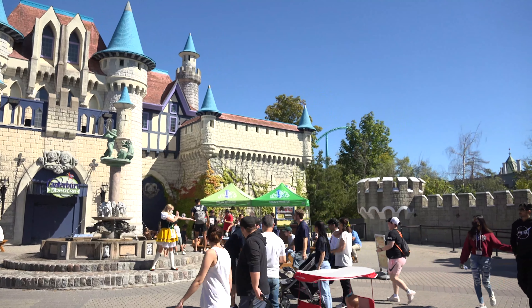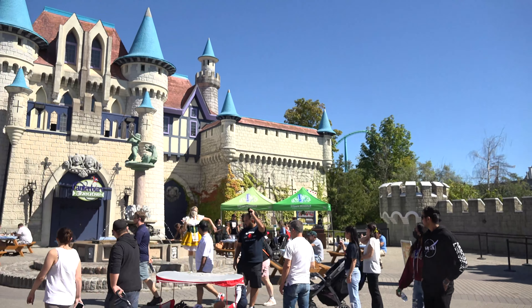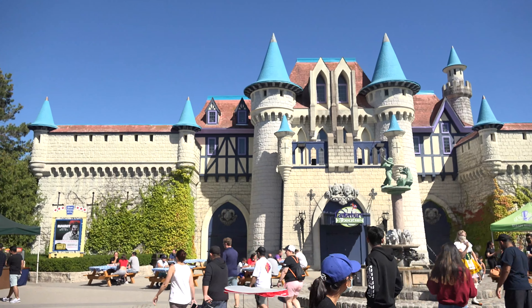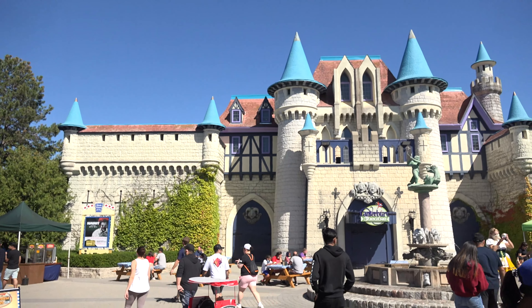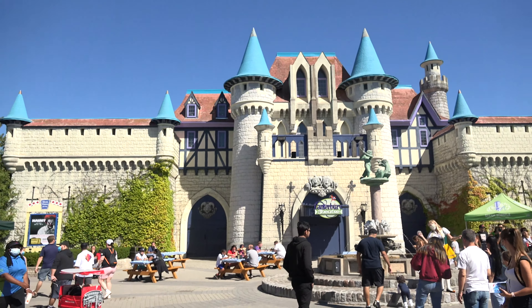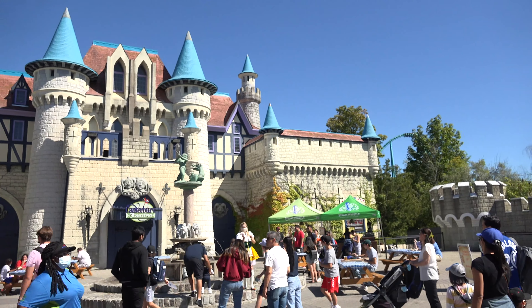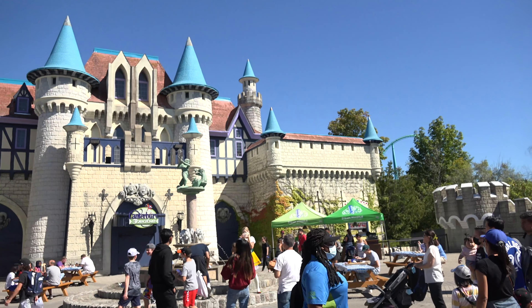It's just been a fantastic day. This is fantastic. I love Oktoberfest and I hope that it's — I don't understand why it's not at more parks. It's such a great event. Please, other parks, introduce it. It is fantastic.